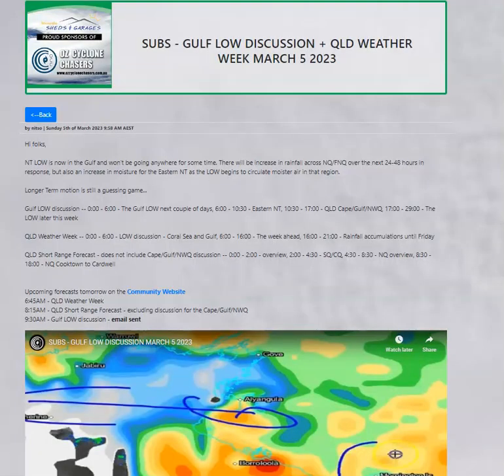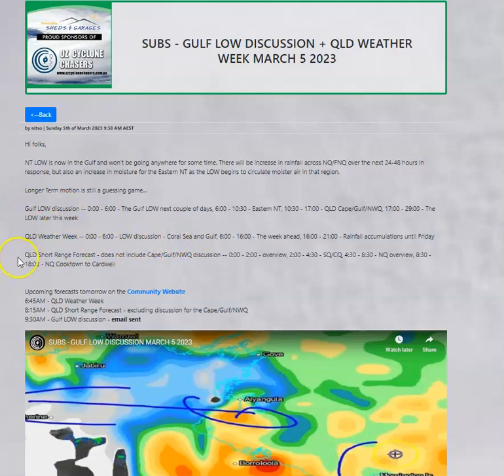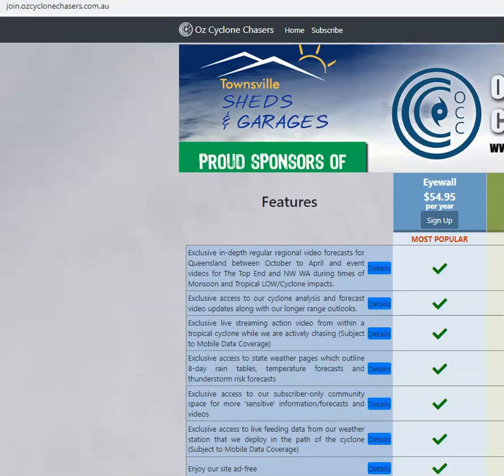Don't forget we have a major weather system in play and we have significantly more in-depth forecasts available to subscribers at join.ozcyclonechasers.com.au. We're talking about the gulf flow, the week ahead for Queensland, plus the potential for a coral sea low later on down the track and a much more in-depth short-range forecast for the state. So if you'd like more details, join.ozcyclonechasers.com.au. Let's get on with it.